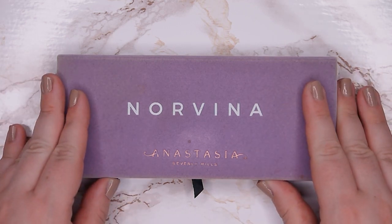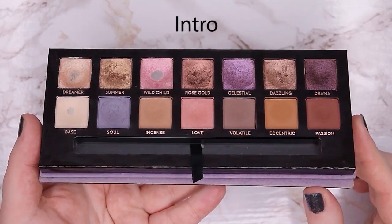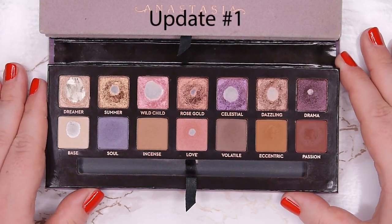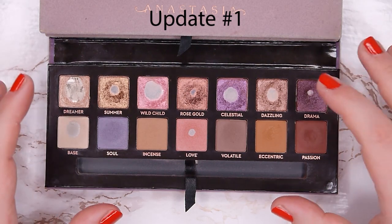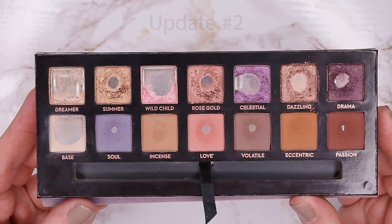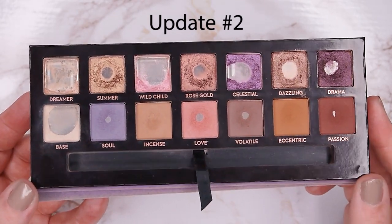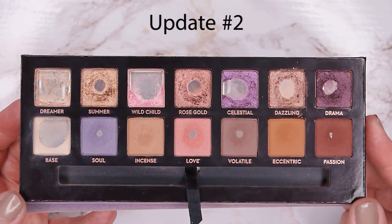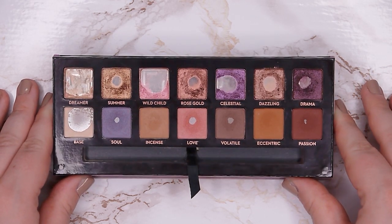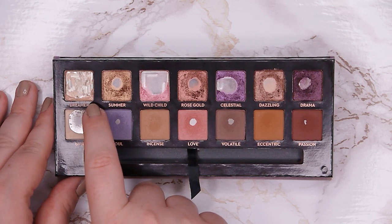Then I'm going to show you what it's looking like today. This is what my palette is looking like at the moment and I'm so happy with the progress. I think it's a bit more than I was expecting — for example, Dreamer, I almost have finished it up.